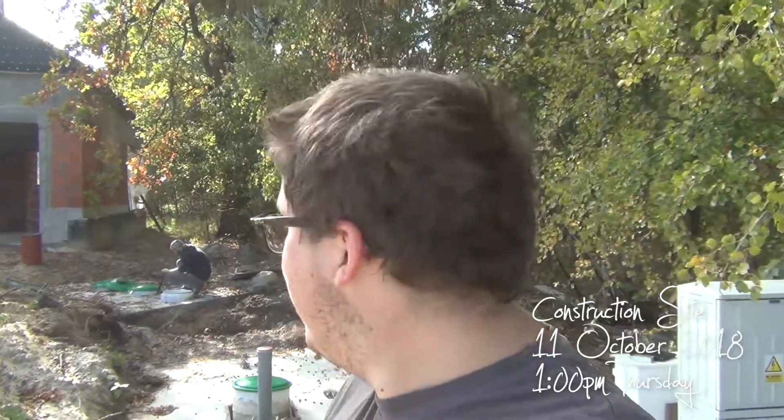Hey guys, welcome to the construction site on Thursday. It's a sunny October afternoon and we're getting ready to backfill the septic tank.